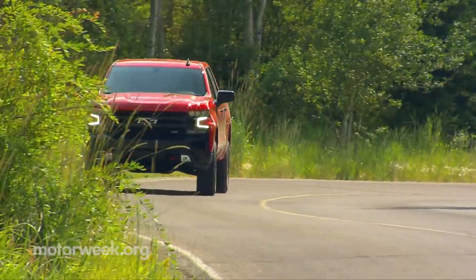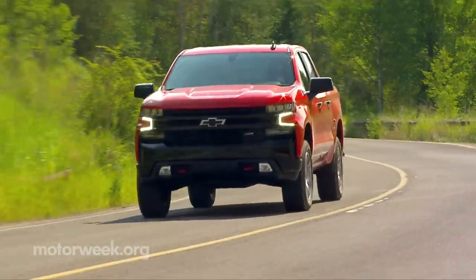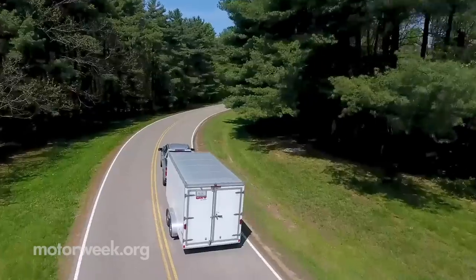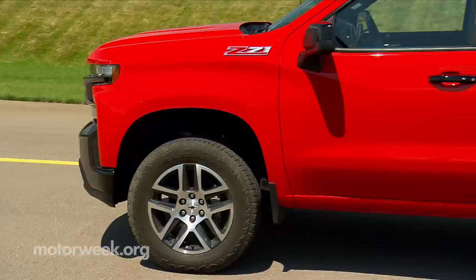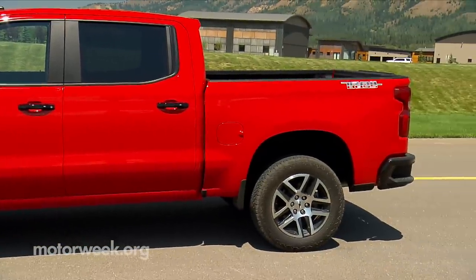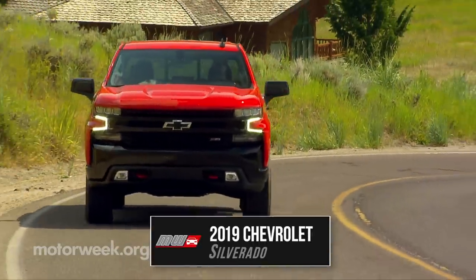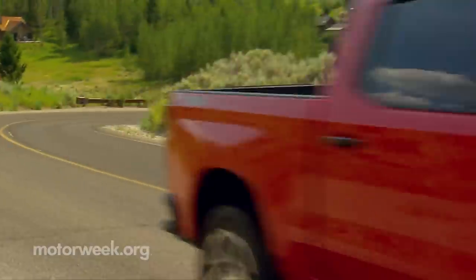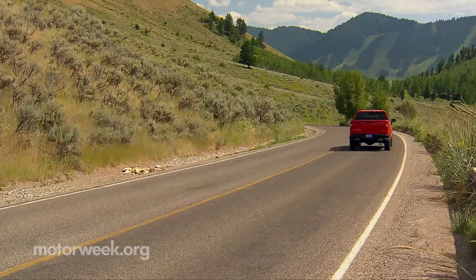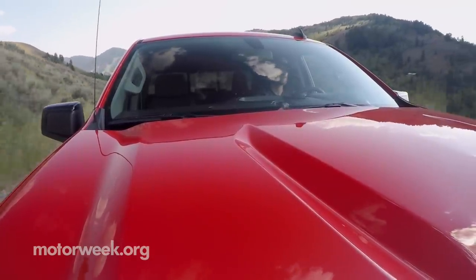Despite more people living in cities than ever before and increasingly stringent fuel economy standards, there are still big things to tow and heavy materials to haul, and Americans still prefer to do those things with pickup trucks. The Chevrolet Silverado has long been one of the top choices for truck buyers, and this latest 2019 version is a prime example of how the full-size pickup truck is adapting to modern needs.